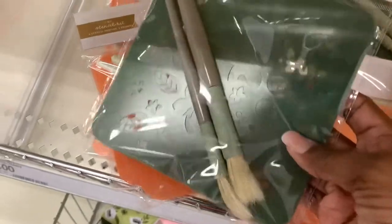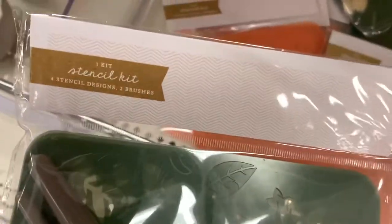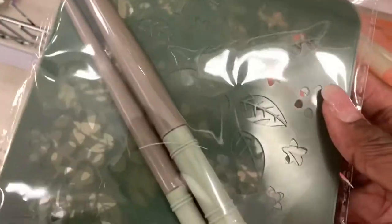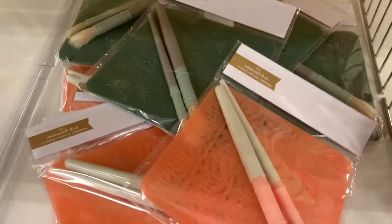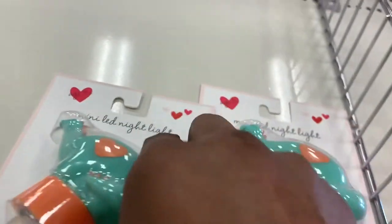Now they had these little stencils here — two brushes, and I think there are four stencils in each pack with two brushes included. I think they're three dollars. That was a nice little find. If you know anyone that uses stencils — my planner girls sometimes use stencils — they might like that.